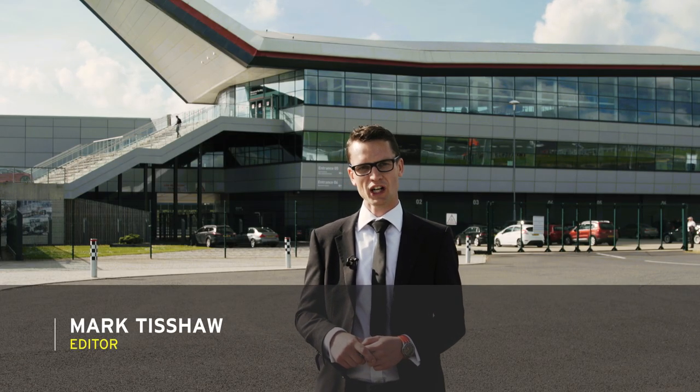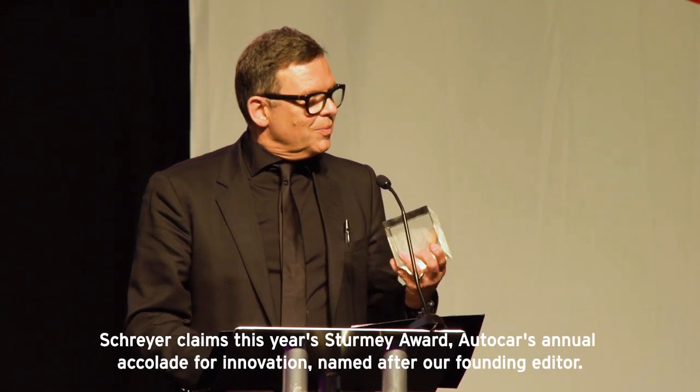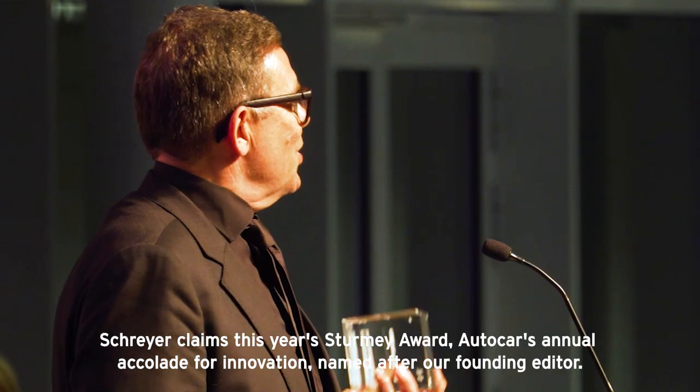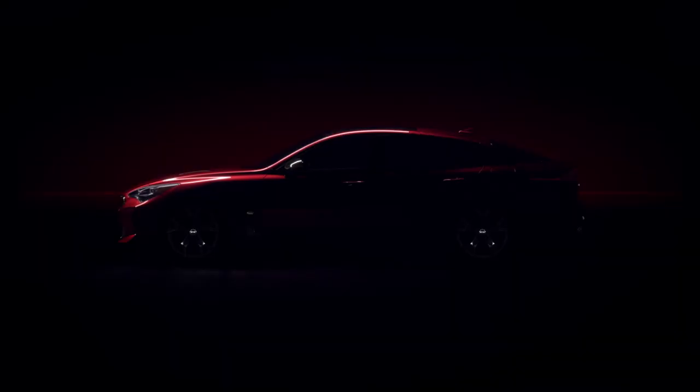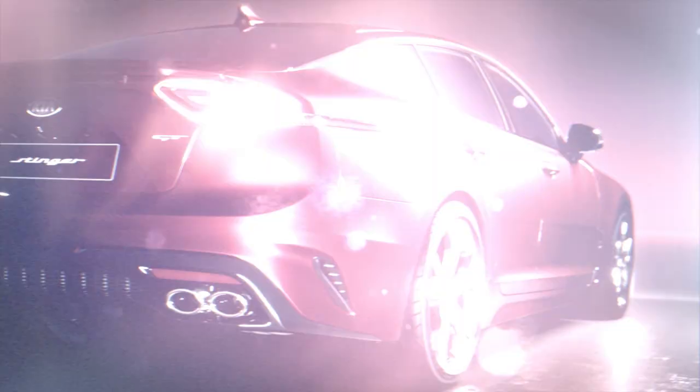We're here at the Silverstone Wing for the 2017 Autocar Awards, where among those we're honouring is Kia's President of Design, Peter Schreyer. Over the past decade at Kia he has transformed the design. His most recent model, the Stinger, arguably innovates more than all. Here he tells us all about it.